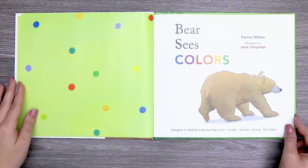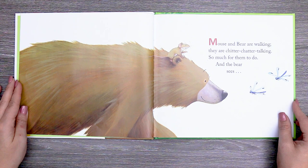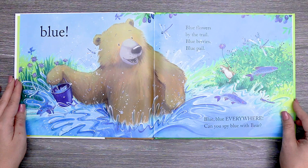Mouse and bear are walking. They are chitter-chatter talking. So much for them to do. And the bear sees blue. Blue flowers by the trail. Blueberries. Blue pail. Blue, blue everywhere. Can you spy blue with bear?